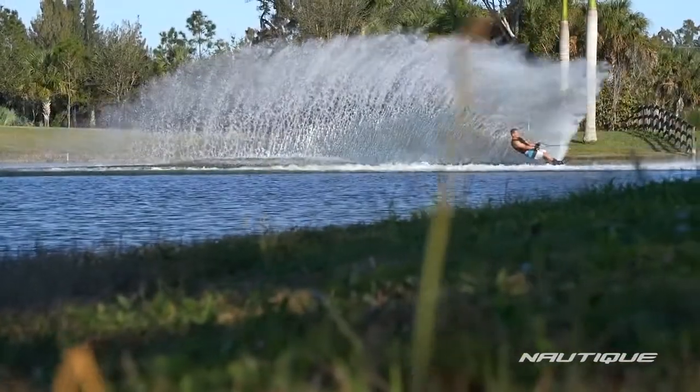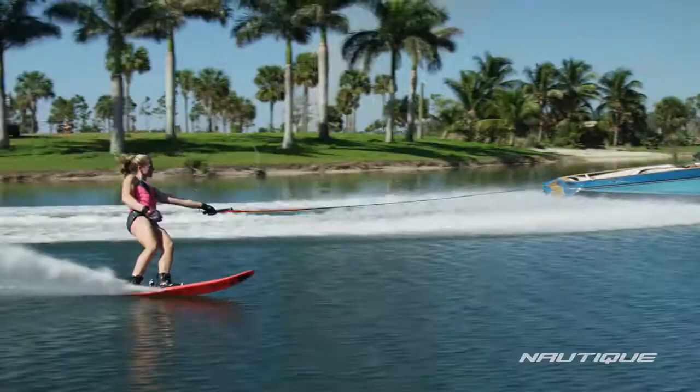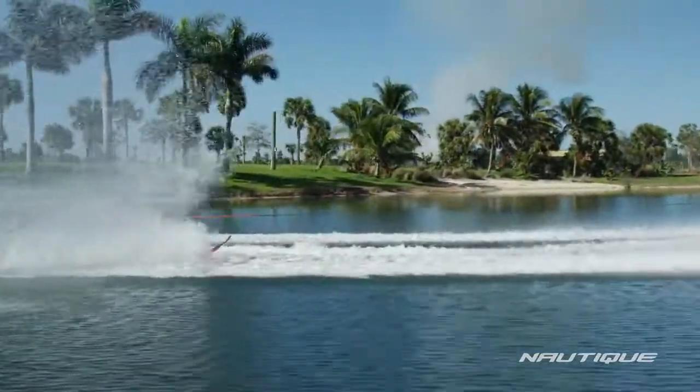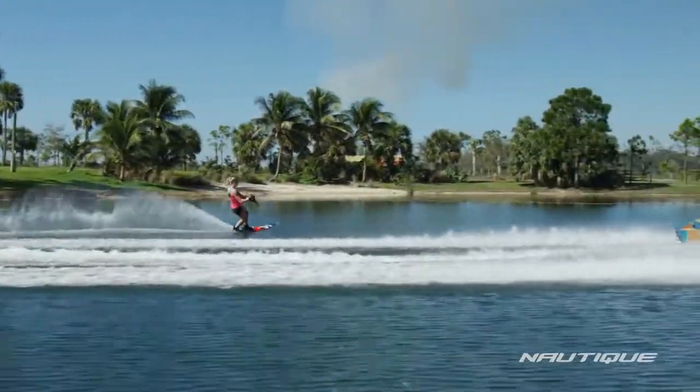Some of the people that we've taken who are kind of around the 32-35 off are just saying they can't believe — by staying contacted to the water all the way across — how much more space and how much earlier they are in the course.